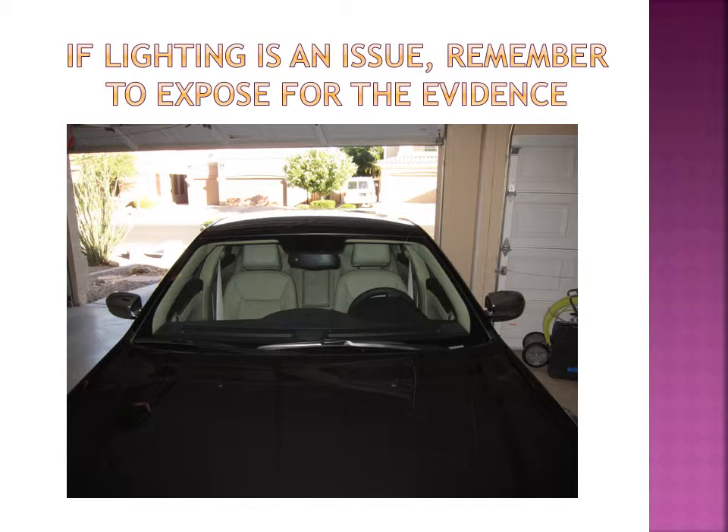If lighting is an issue, remember to expose for the evidence. In this shot, because I've got a lot of sunlight coming in through the back of the garage, the camera had a little bit of a hard time figuring out what to expose for. This is a classic backlit shot. If I hadn't been thinking about this and just shot on auto, it would most likely expose for the background area — the outside street and trees. But because I know this is an element of backlit photography, I exposed for the windshield, which is what I was interested in. I forced the flash to fire — I took it off of auto flash. Now my background is overexposed, but I don't really care because that's not the evidence I'm focused on. As long as the evidence I am concerned with is exposed appropriately, I consider that a good shot.